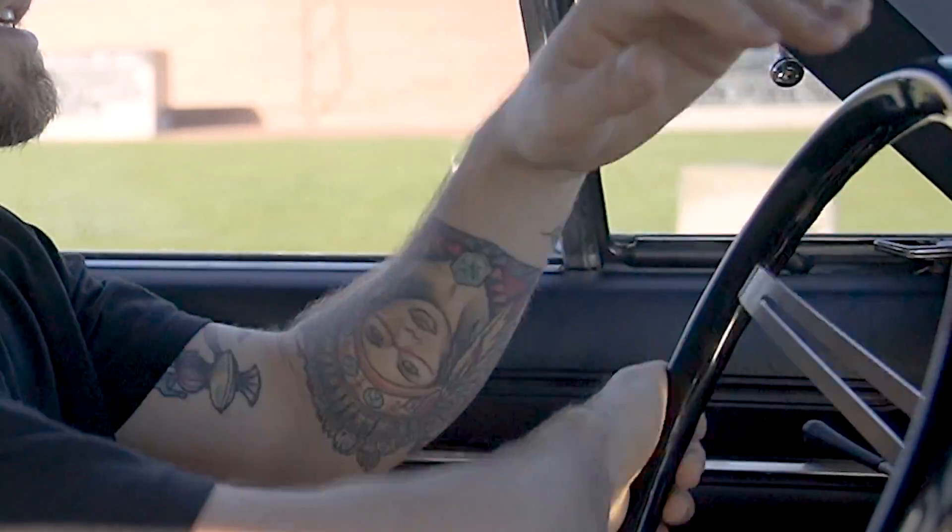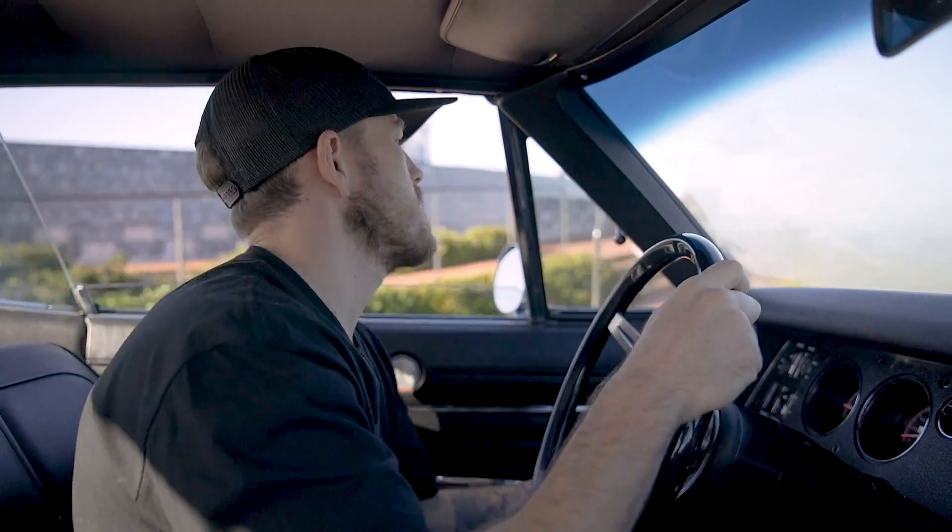Clutch feels really nice. It's smooth. Gear seems strong. Easy to throw it into gear. And again, this clutch is pretty much brand new — this whole car is pretty much brand new — so it drives as such.